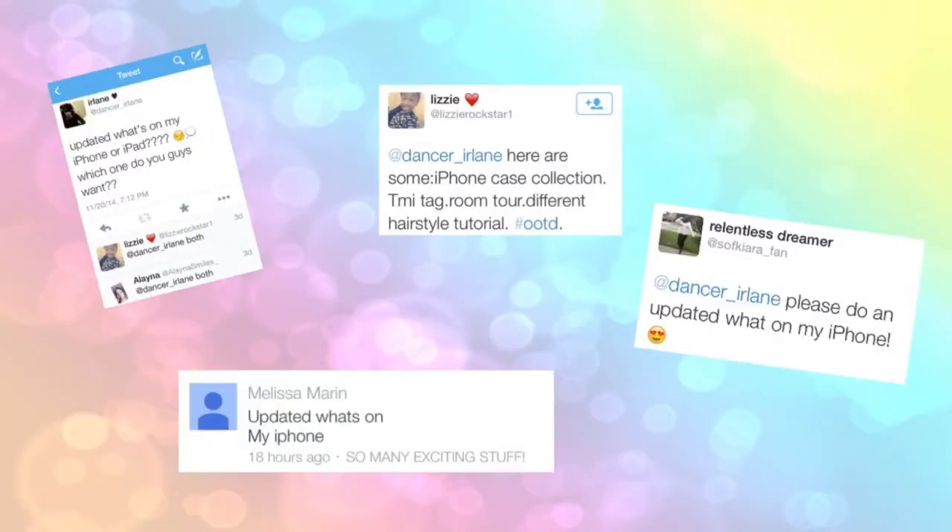Hello everyone, it's Erlaine. For today's video I'm going to be doing an updated 'What's on my iPhone' video because this is so requested. I like watching these videos too because it gives me app ideas. I decided I'm going to be doing this seasonally, so this is my 'What's on my iPhone' Winter Edition. You can still get 'What's on my iPhone' but on a good pace.